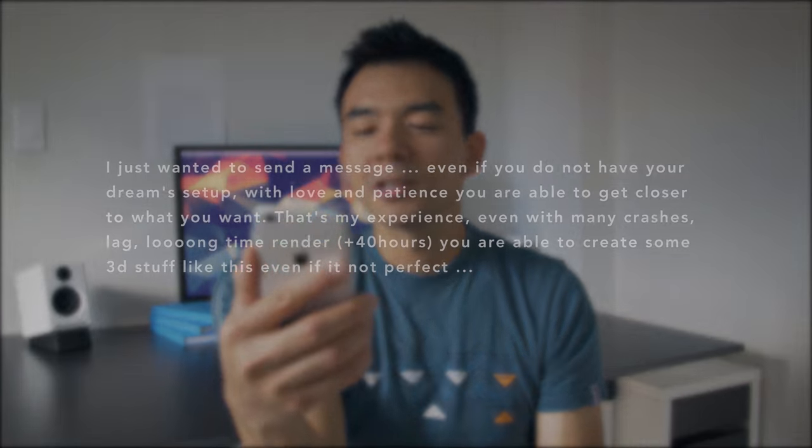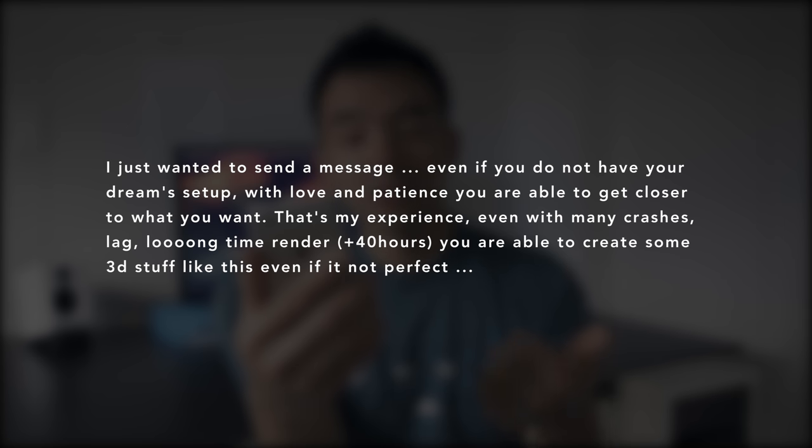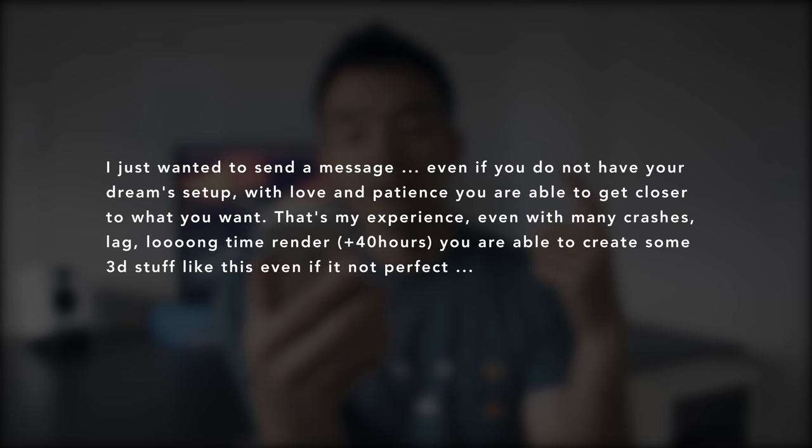Here's the thing — Loyak's setup isn't super cool or anything, but what he does with it was really impressive. He actually attached a note that I wanted to share with you guys. He wrote: 'Even if you don't have your dream setup, with love and patience, you're able to get closer to what you want. That's been my experience. Even with a lot of crashes, lag, and long render times, you're able to create some 3D stuff like this even if it's not perfect.' And that to me is the embodiment of my laptop setup — gear is cool, but what you do with it is that much better. Thank you for your submission, Loyak. That was really neat.